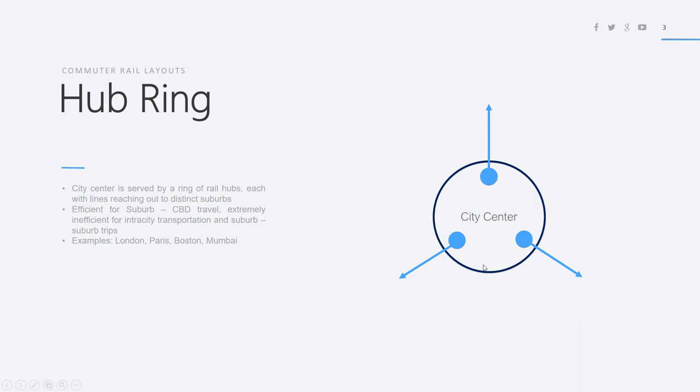However, this is extremely inefficient for intercity transportation and suburb-to-suburb trips. Intercity transportation refers to travel from one point in the city center to another. If you live in one of the western suburbs but your work is towards the northern end of the city center, you get off the train at one station and may have to take a subway, bus, or go by foot — it's much more complicated. Suburb-to-suburb travel is also very difficult because there's no through service on trains; you'd have to go to the city center, change at another station, and go out.